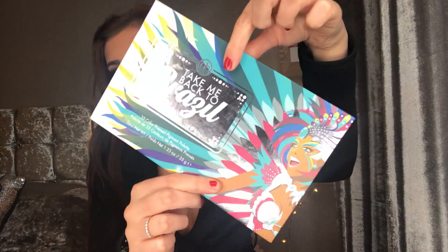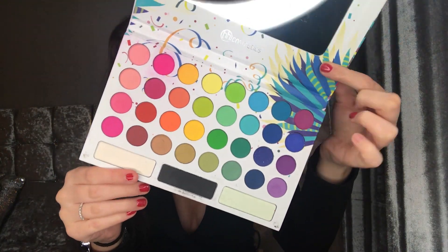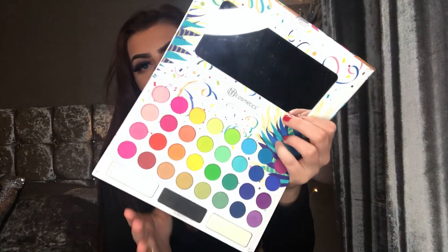I'm going to start with the most exciting thing I got — an eyeshadow palette. I've never tried this but I've wanted to for so long. It was actually really cheap on Beauty Bay. This is the BH Cosmetics 'Take Me Back to Brazil' palette — it's a 35-color pressed pigment palette. The packaging is so cute.